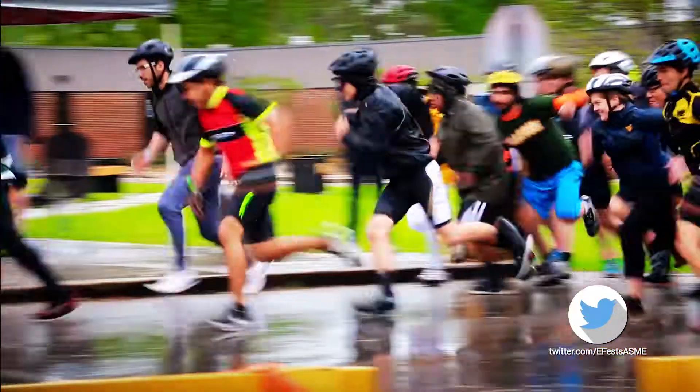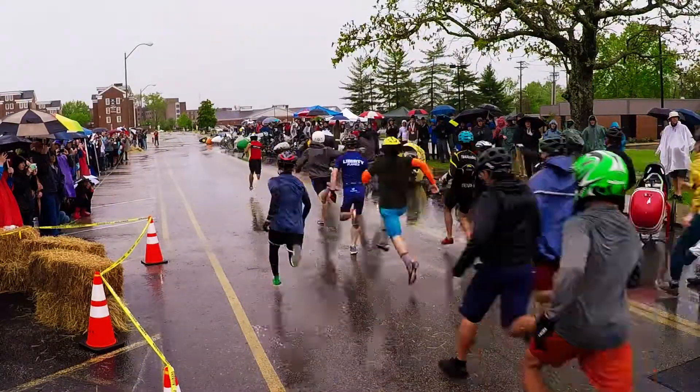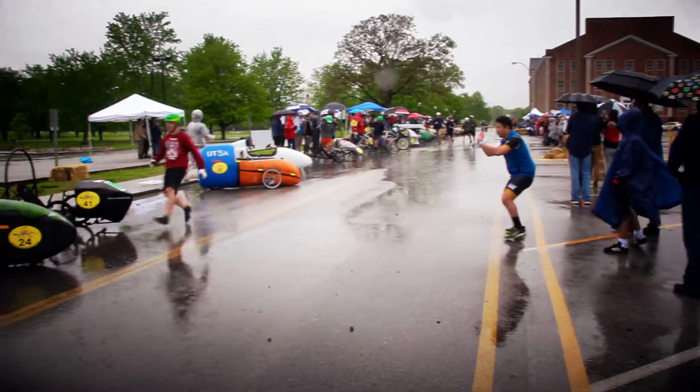And they're off. Vehicles are lined up in order of how they performed in the speed challenge, with South Dakota taking the first position.